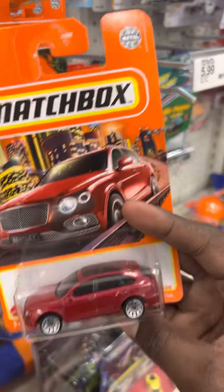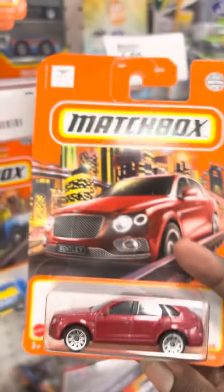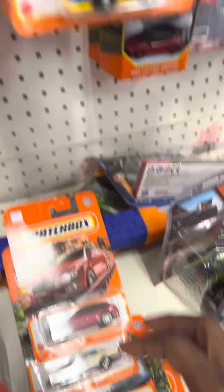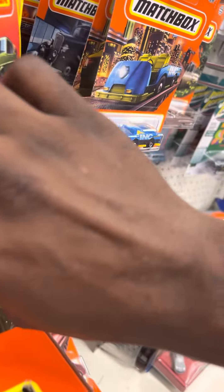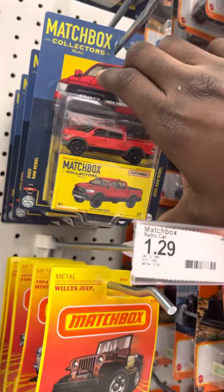I'm gonna pick the Bentayga up. The guys aren't feeling it because you can't really see the interior — there's nothing in there, that's why it's all blacked out. But it's a pretty cool casting. I remember when it came out in blue — now this is the recolor. I'm picking that up.